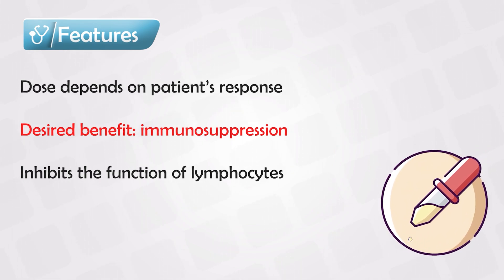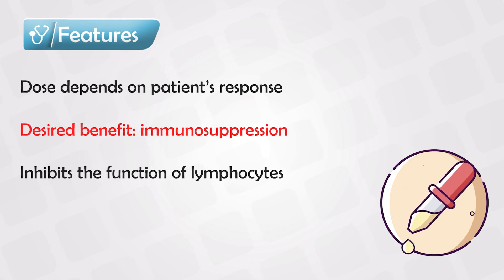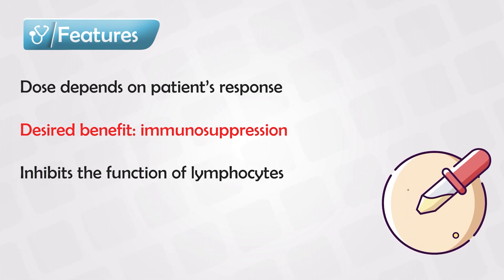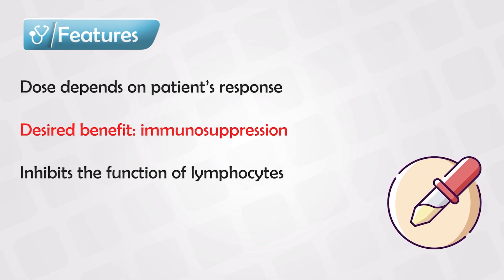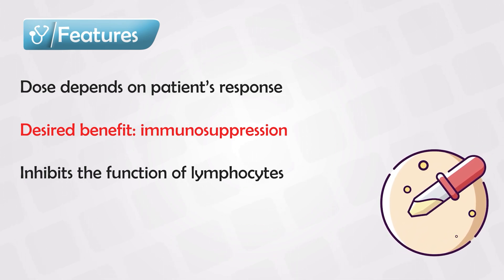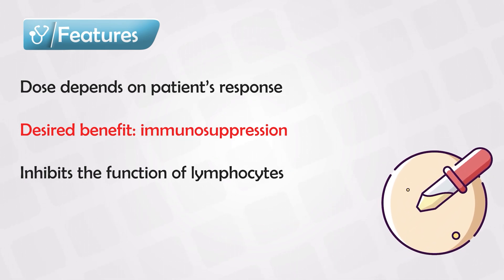Generally speaking, dermatology diseases that are mild to moderate may benefit most by the use of steroids. The severe or chronic skin conditions may require a more potent or higher dose of steroids, and they may also require a more potent drug.